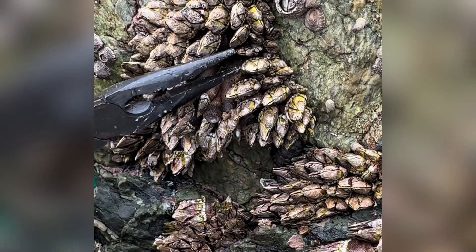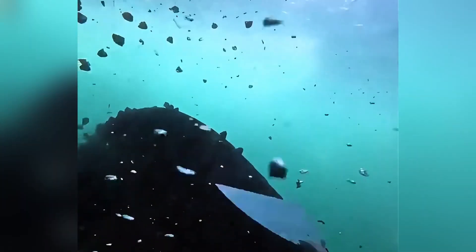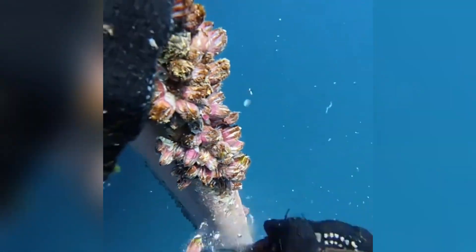So the question arises: if barnacles are scraped off and thrown back into the sea, will they crawl back onto the ship? Rest assured — once scraped off, their adhesive structure is destroyed. Though the shell remains intact, their life is gone. They'll eventually sink to the ocean floor, becoming nutrients for other organisms.